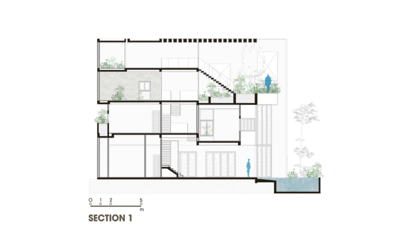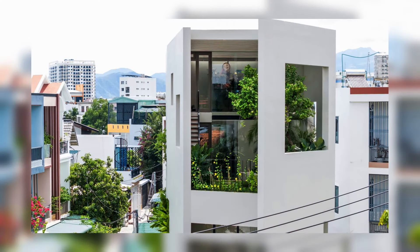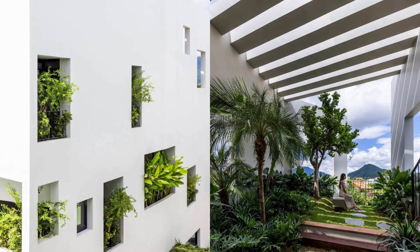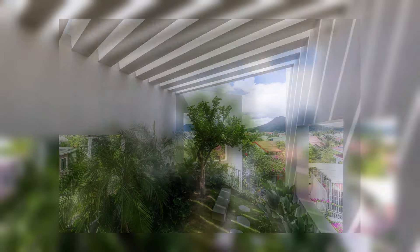The main functions of Sky Garden House include the living room, kitchen, and a bedroom on the ground floor, with two additional bedrooms on the second floor. The master bedroom is situated on the third floor. These spaces are interconnected through a staircase and an open void in the middle of the house.